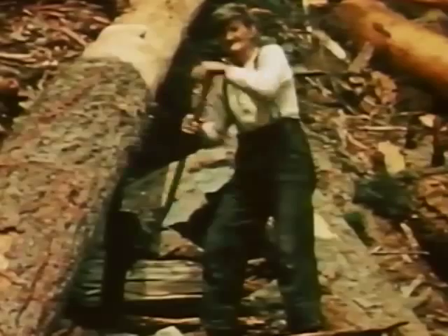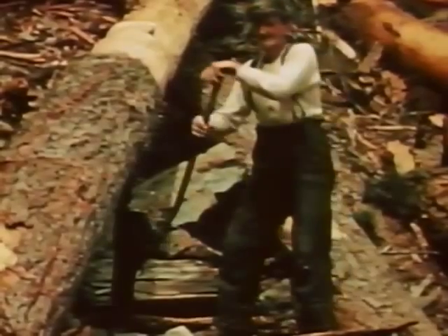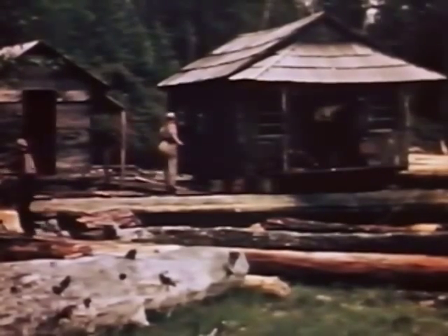But with his saw, his axe, the indispensable Gilchrist Jack, and plenty of time to do the job, these solitary men contributed their bit to our lumber industry. Apart from the money they hoped to earn, they took to this lonely existence because of a love of solitude and the challenge they faced every working day.